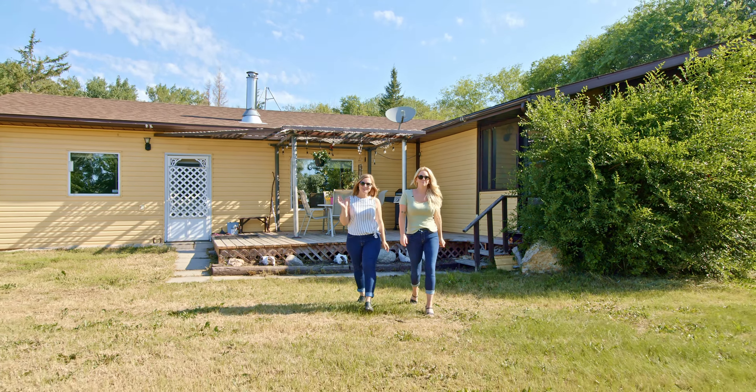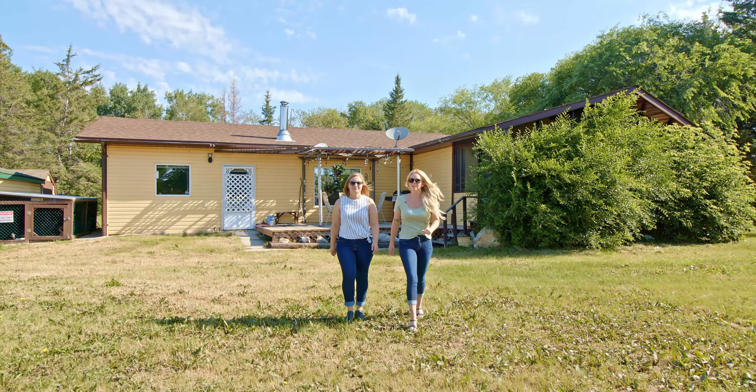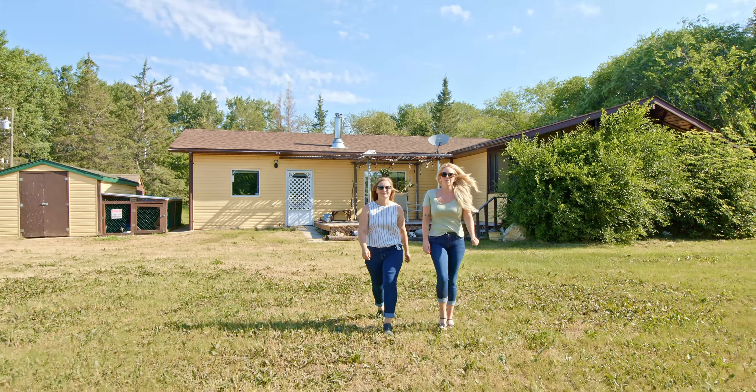Hi everyone, I'm Megan McKillop and I'm Chelsea Cockerell with RE-MAX Professionals. Today we have a lovely new listing in the RM of St. Clements at 85050 Road 34E.